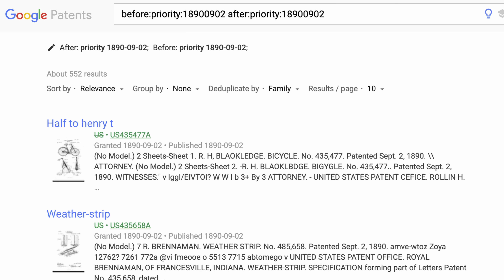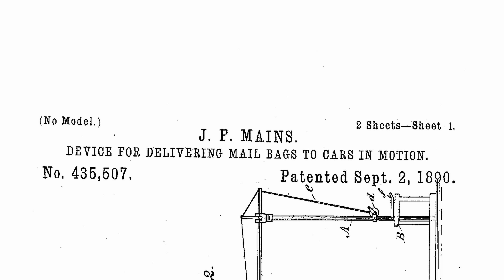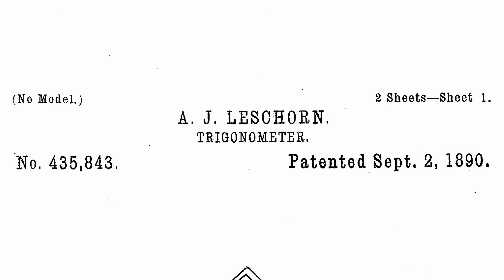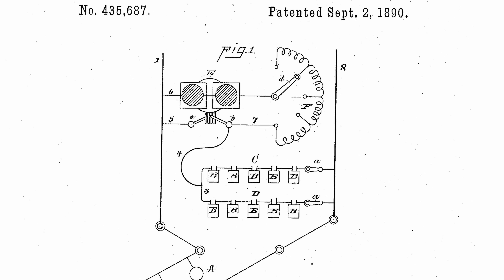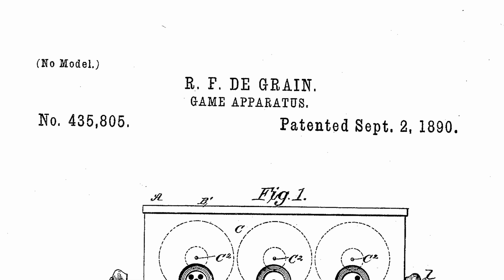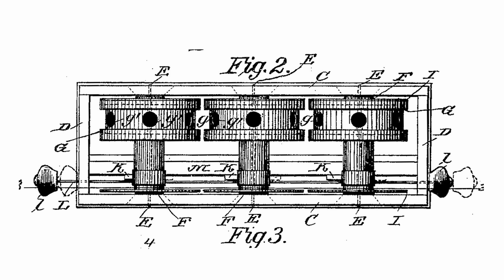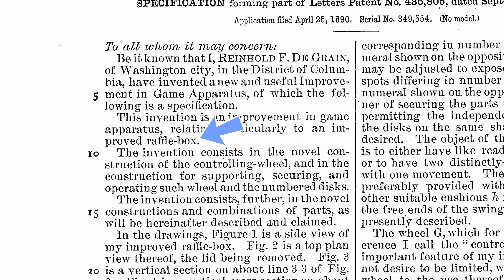Well, I looked it up. There were 552 US patents granted on that date, and I read them all. We got 'device for delivering mail bags to cars in motion,' 'device for indicating the ages of persons,' 'the trigonometer' — that looks pretty cool — and a means for charging and using secondary batteries by some guy T.A. Edison. But eventually I came to this one: 'Game apparatus' by a certain Reinhold de Green of Washington, D.C. The drawings aren't exactly the same as my model, but this is definitely it. The patent doesn't explain exactly how you're supposed to use this thing, just how it works. He calls it an improved raffle box.